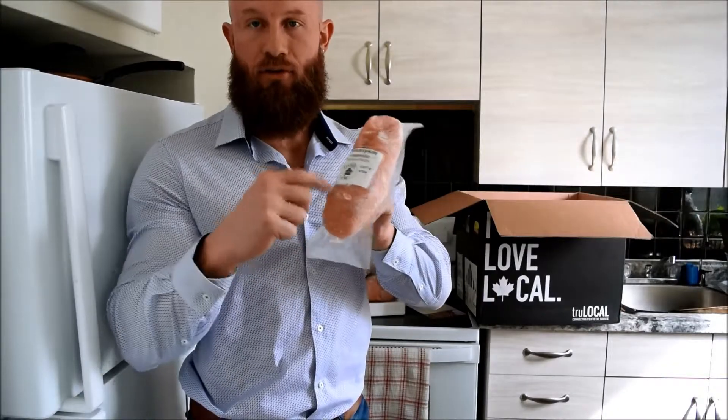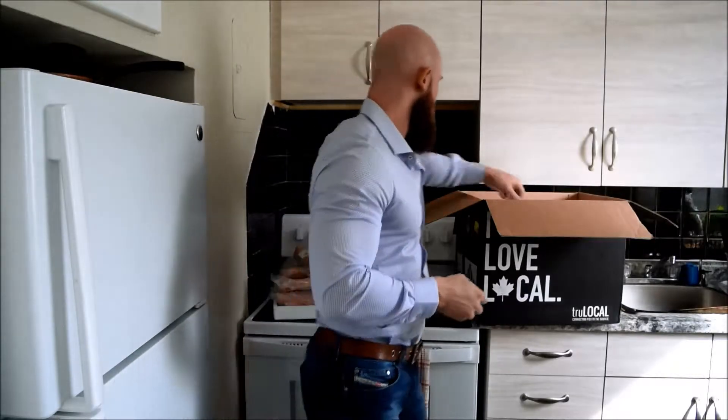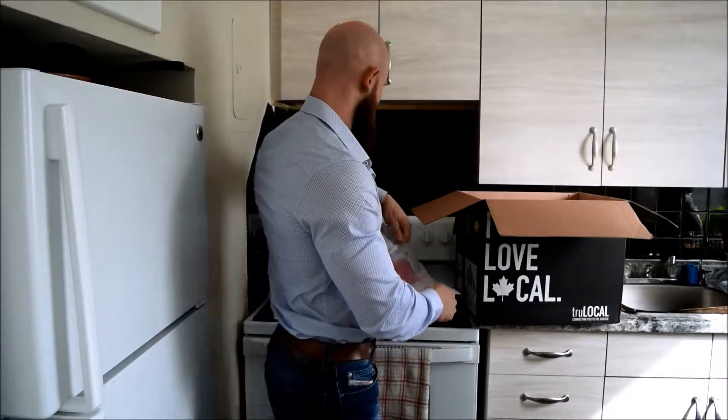Two packs of boneless chicken breast — there's two in each one, so I got twelve packs, that's twenty-four chicken breasts. This is three pounds of grass-fed ground beef, so it's nice and healthy — animals pasture-raised.